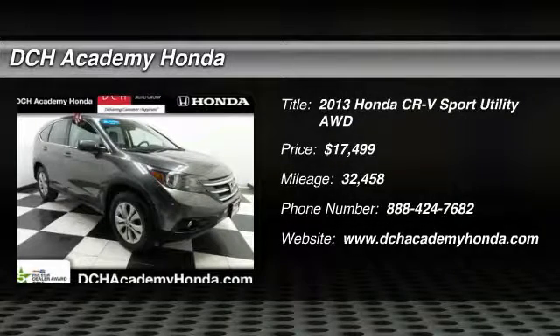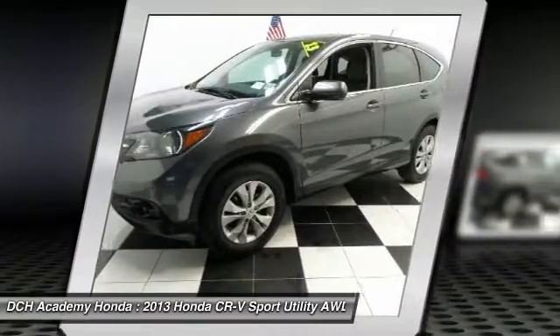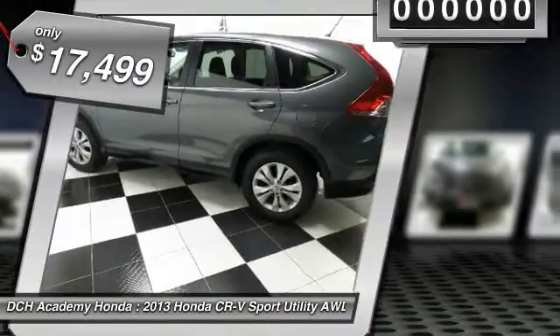The 2013 Honda CR-V — a top recommended vehicle because of its car-like driving manners, good value, cool technology, and comfy interior, and is priced below $20,000.